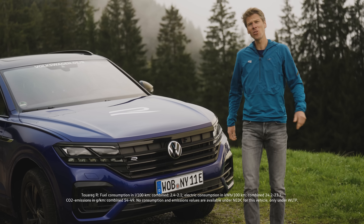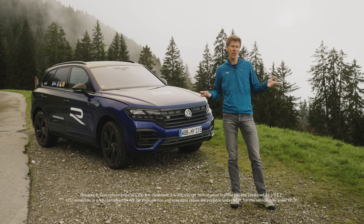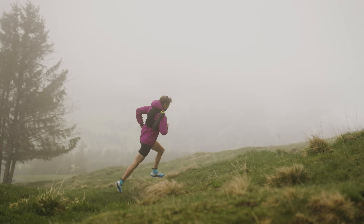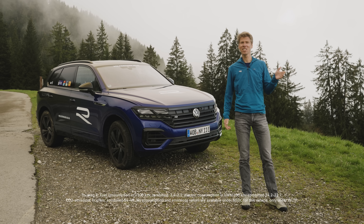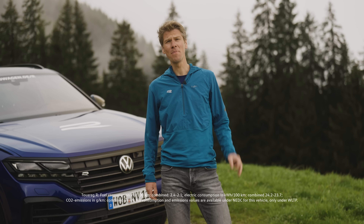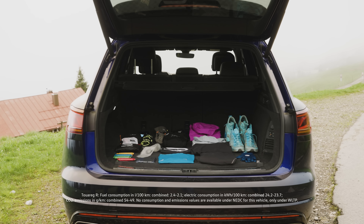Hey there! My name is Flo and I'm a professional trail runner with Volkswagen R. As a professional trail runner, I know how crucial it is to have the right gear to tackle every trail running challenge. In this video, I'll be giving you an overview of the must-haves for every trail running adventure. So let's come along.